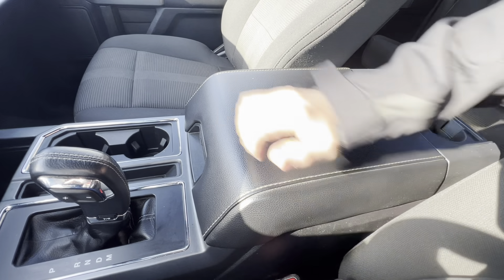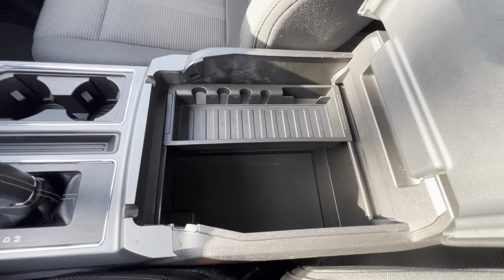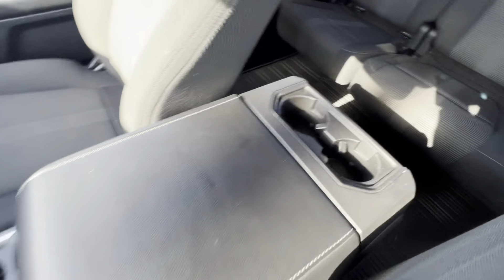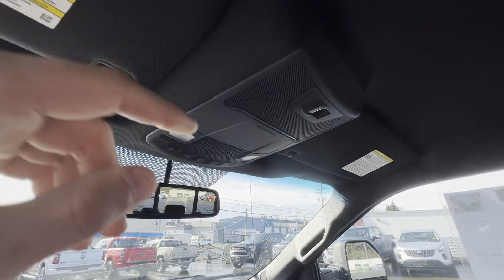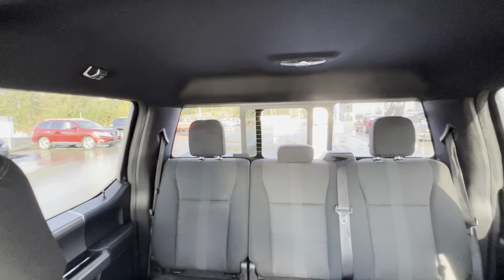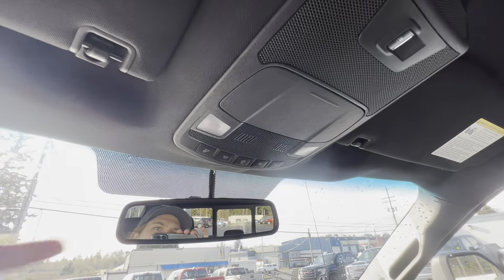The center console is wrapped in leather — press the button and it lifts up giving you a change holder and storage access. Behind that are cup holders for your back row passengers. In the rear, there's room for loads of stuff, a power opening rear window — great if you have the dog back there — and interior lighting.